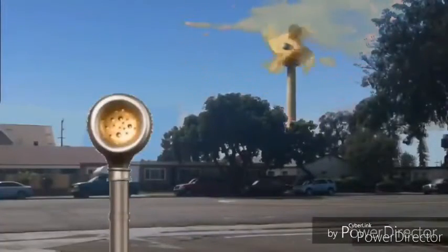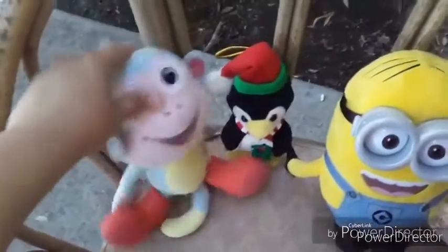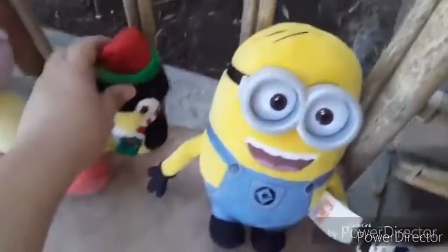Hey kids, do you know what time it is? Yes, it's time for Doggy Friends. Welcome to the house. Hi, I'm Dog. Why Dog? Dave the Minion. I'm Boots the Monkey. Hi, I'm Santa Penguin and my name is Pumpkin. This is going to be much fun.